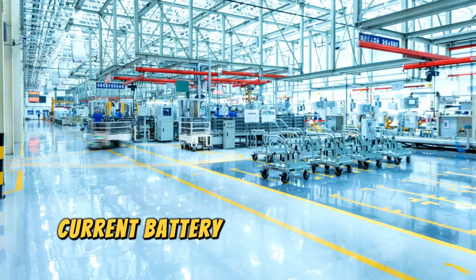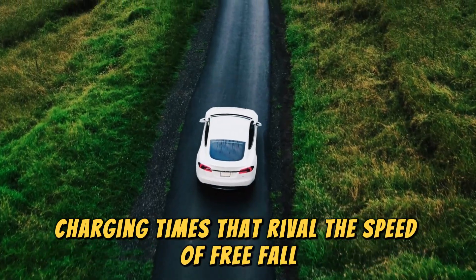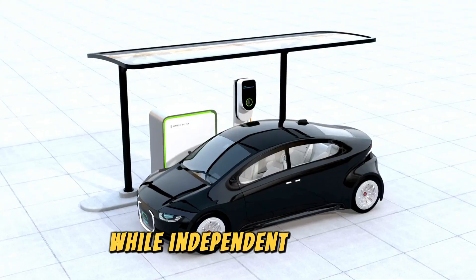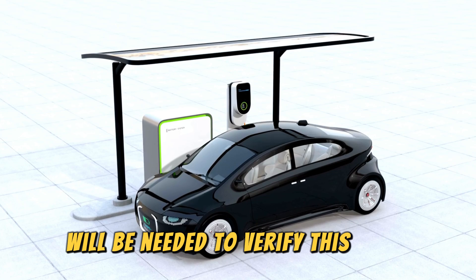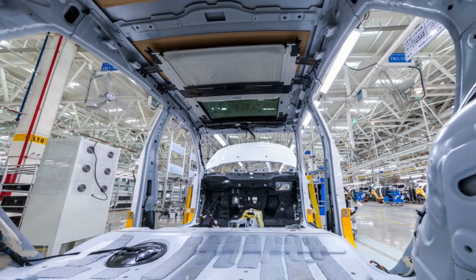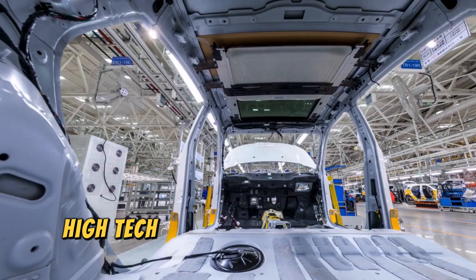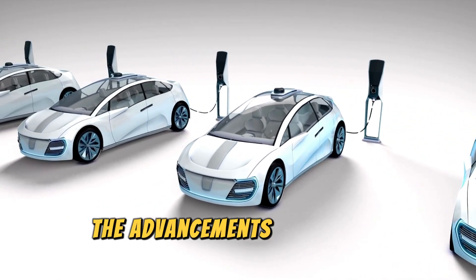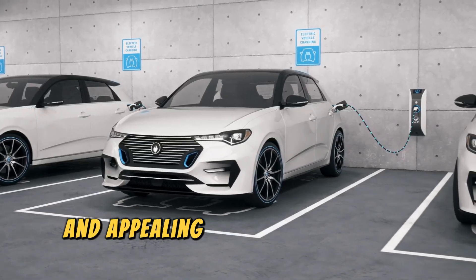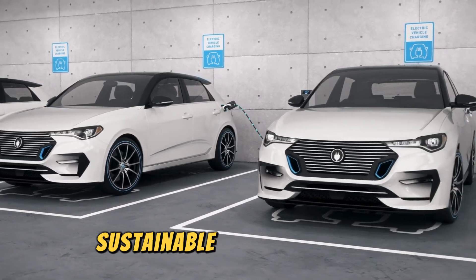Gotion claims the G-current battery is already in mass production and boasts charging times that rival the speed of refueling, a bold statement that highlights the impressive performance capabilities of this new technology. While independent testing will be needed to verify this claim, it underscores Gotion's commitment to pushing the boundaries of battery performance. The advancements promise to make electric and hybrid vehicles more practical and appealing to a broader range of consumers, driving the industry forward into a new era of sustainable transportation.